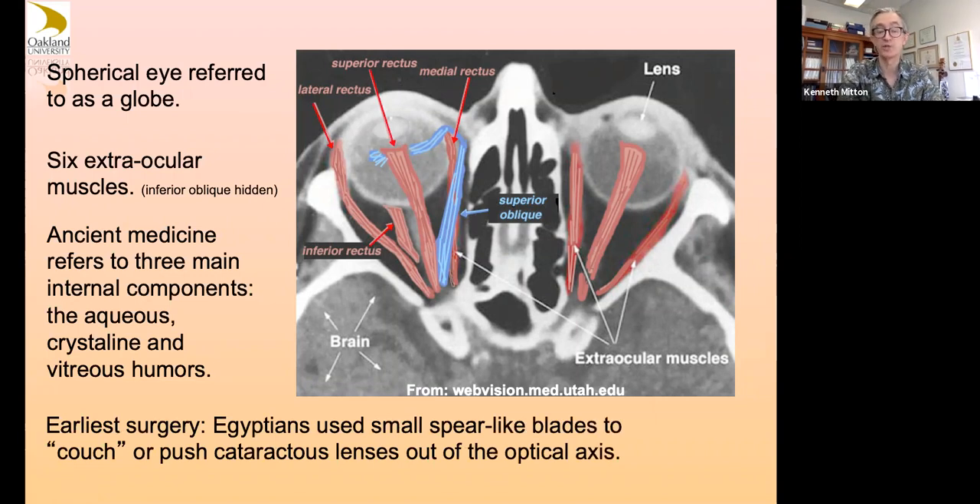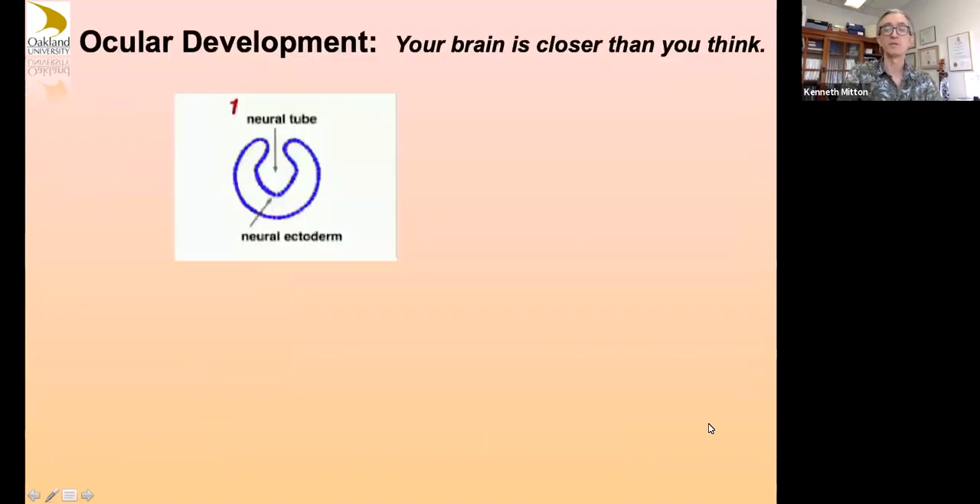The earliest surgery: Egyptians used to take people with cloudy lenses and use small blades to cut the lens free and let it fall down in the eye — it's called couching. That's actually still done in a couple of places in Africa, strangely enough. It's not the best way necessarily, but surprisingly it is used as a method where there's really no other advanced ocular treatment.